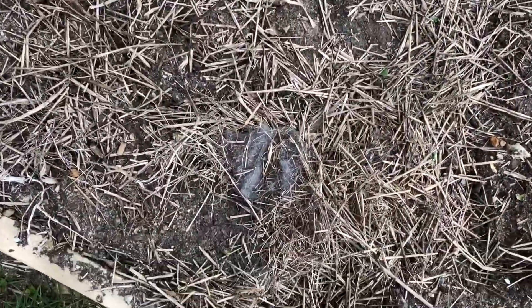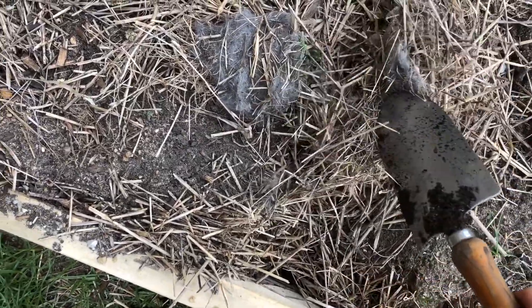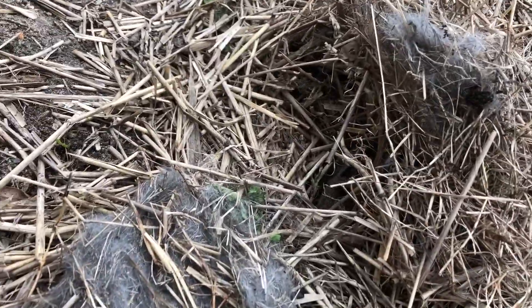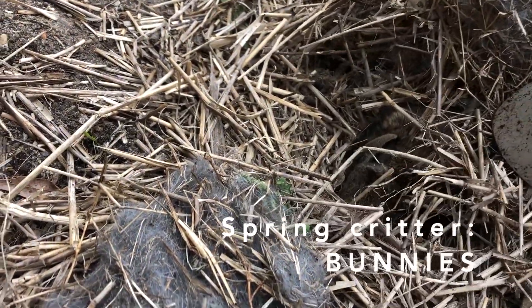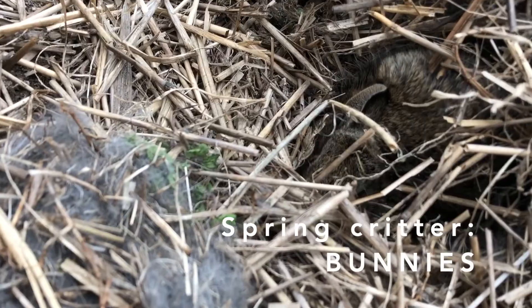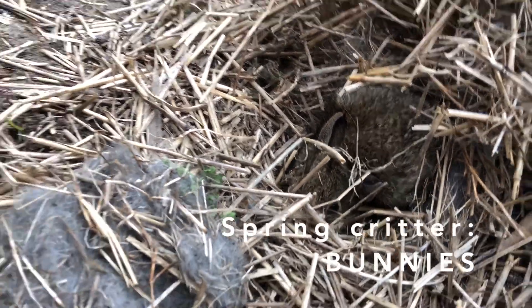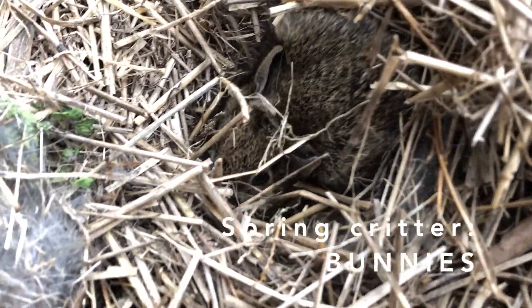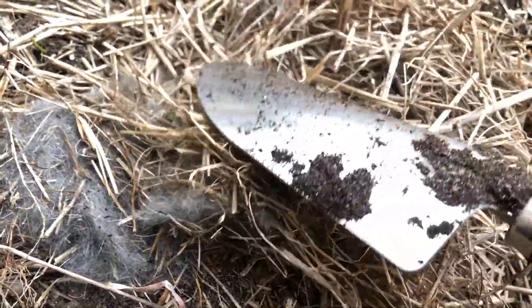In this garden bed I do see fluff here, and that is because something really special is happening. There are some really tiny bunnies in here, and you don't want to disturb them — they get scared. But you can see them right there. I'm going to put the hay back on top of them.